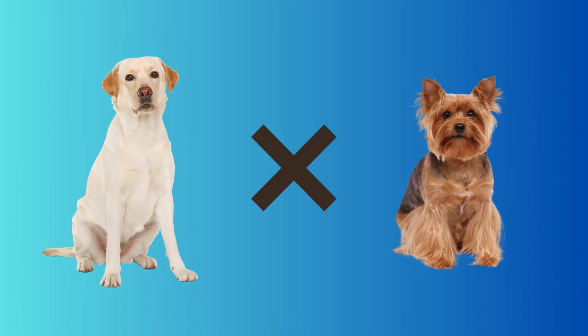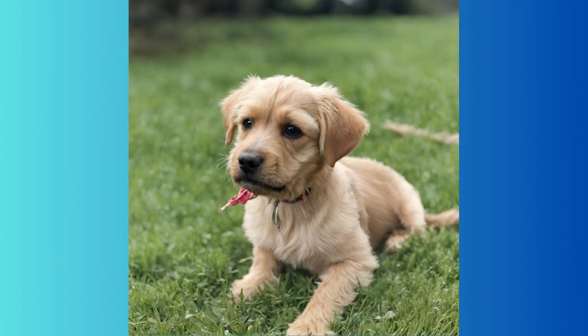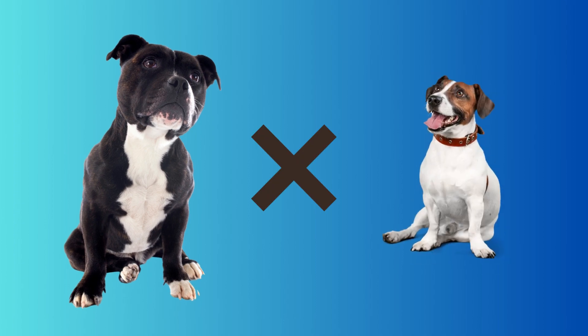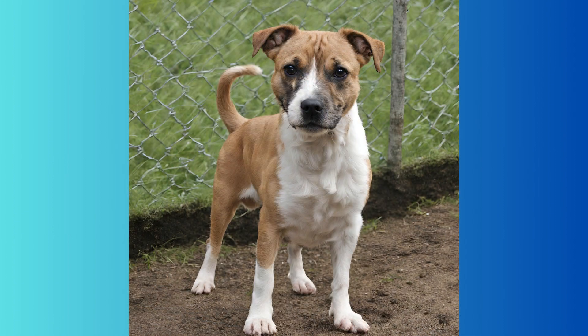A Labrador crossed with a Yorkshire Terrier created a sweet-looking puppy, and our guess is that this cross would have a lot of energy. But a Staffordshire Terrier crossed with a Jack Russell Terrier will have even more energy — what an athletic-looking puppy.